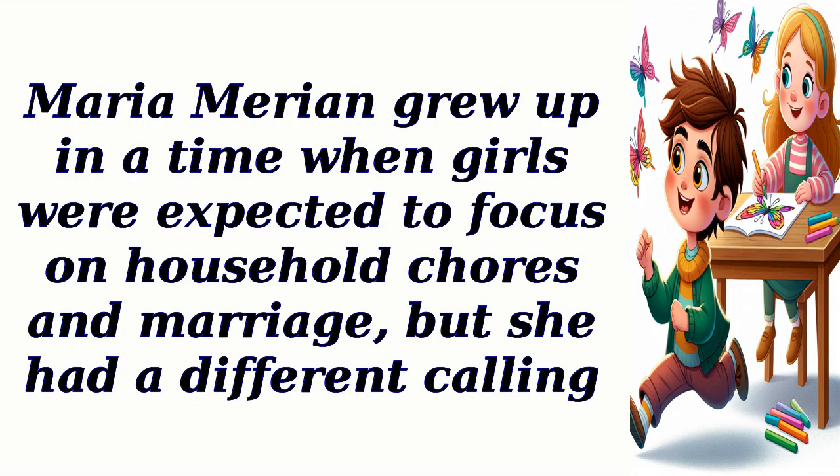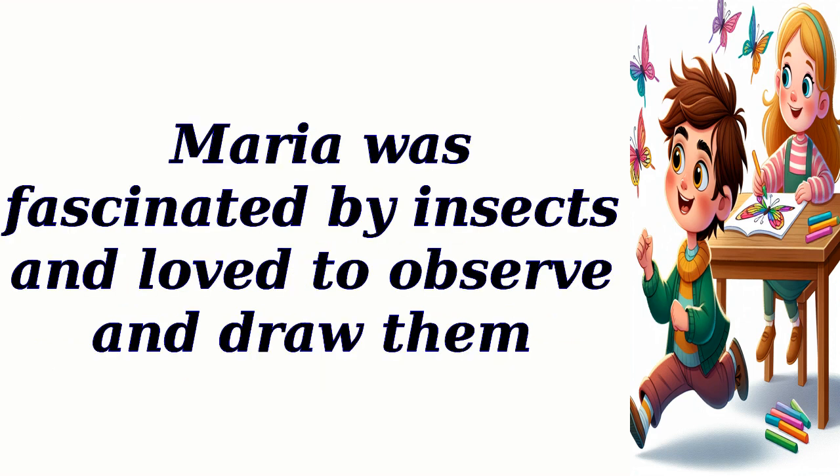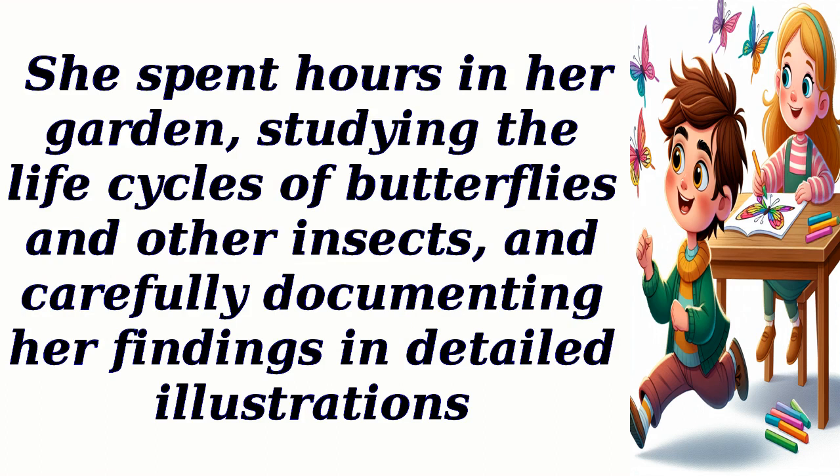Maria Marion grew up in a time when girls were expected to focus on household chores and marriage, but she had a different calling. Maria was fascinated by insects and loved to observe and draw them. She spent hours in her garden, studying the life cycles of butterflies and other insects, and carefully documenting her findings in detailed illustrations.